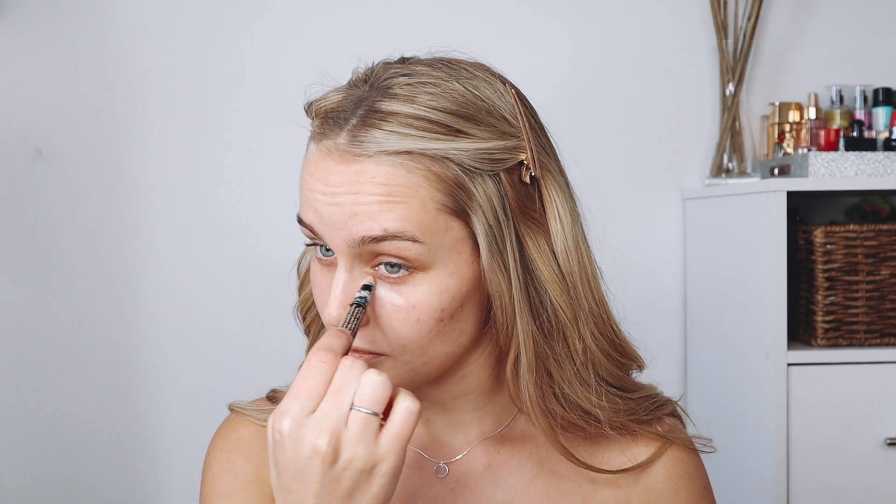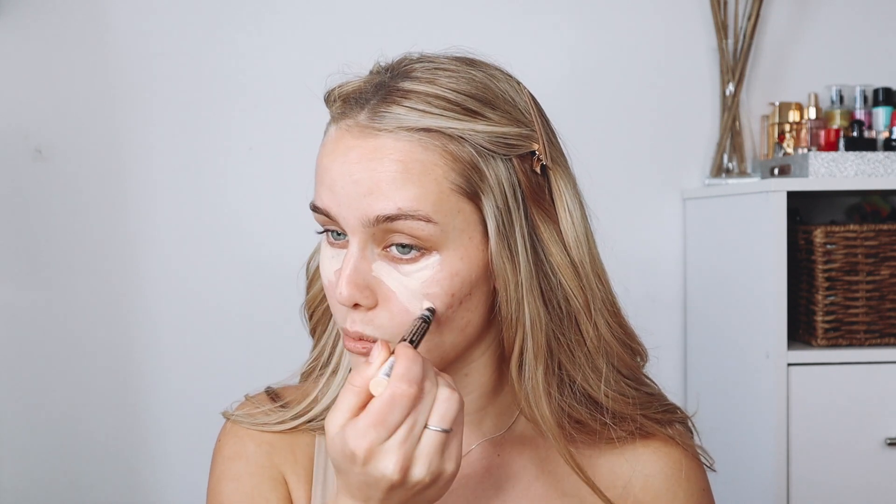The first thing I'm going to do is take some concealer and conceal underneath my eyes and wherever my face needs it. This is also a Catrice concealer — the Instant Awake Concealer. I'm concealing first because we're going to be using a BB cream, so it is not the most full-coverage situation. I really like this concealer, I just want to get a darker shade because this one is way too light for me.